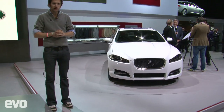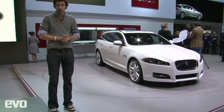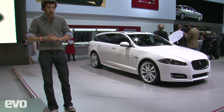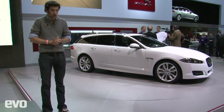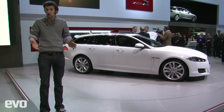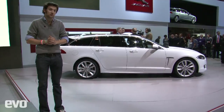This is the new Jaguar XF Sport Brake. A few facts for you: it's stiffer than the Saloon, it's more aerodynamic than the Saloon, and it's got a bigger boot than a 5 Series, apparently. A couple of other things — there's going to be no four-wheel drive version, so it's rear-wheel drive only, which is good, but sadly it's also going to be diesel only, so no nice arty V8 petrols.